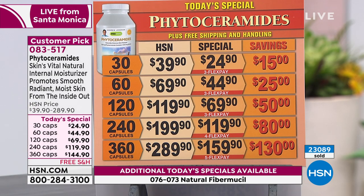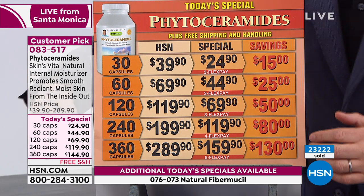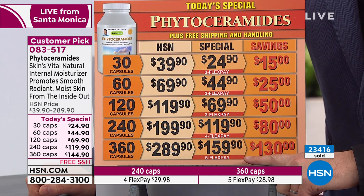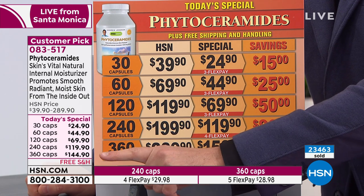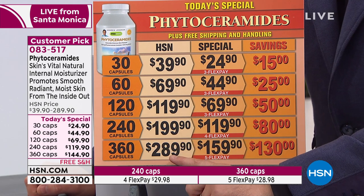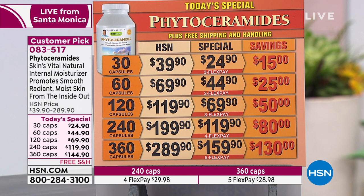Most people are taking advantage of the larger size — over 23,000 are already reserved. The chart on screen is incorrect. You are not paying $159.90 for the larger size. Andrew and the team lowered it even more before the show — we're talking a buy one get one. The normal pricing is just shy of $300, but Andrew intended to make it a buy one get one free.